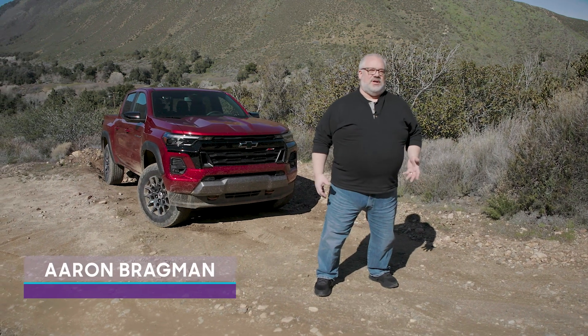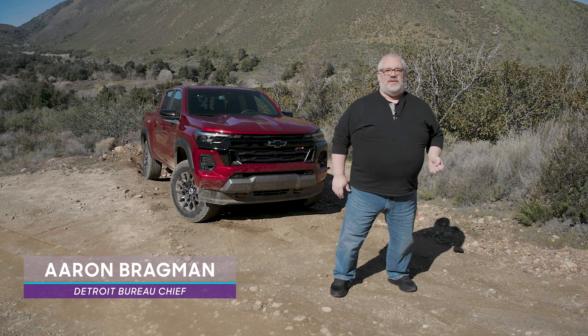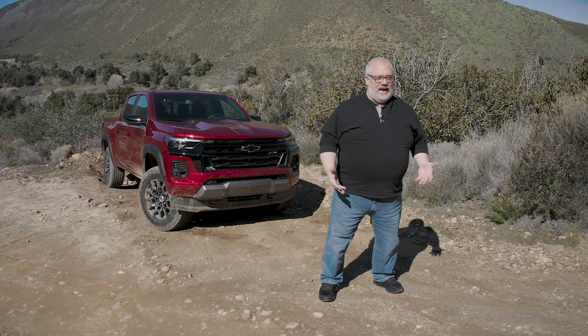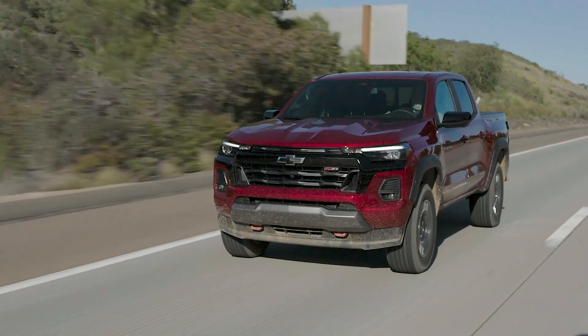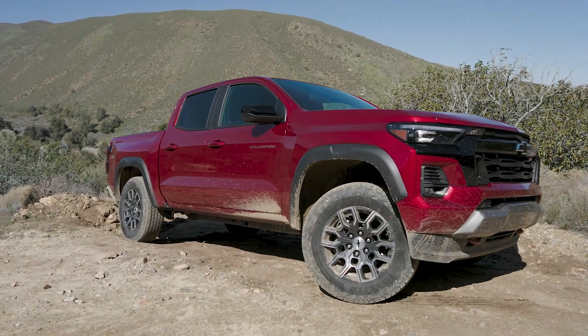It must be pretty frustrating to be General Motors, knowing that you build a better mid-sized pickup truck than the Toyota Tacoma, and actually have for quite some time, but still people are just set on buying a Tacoma. It's been the sales leader for years. Chevrolet has decided to have another go at trying to get people out of those Toyotas with this — the new 2023 Chevrolet Colorado.